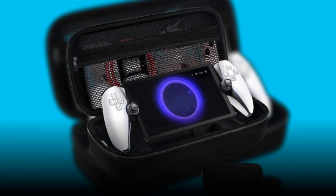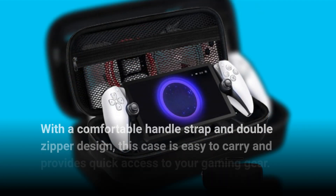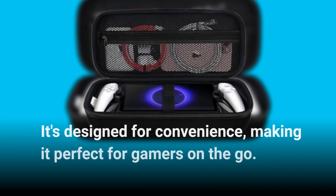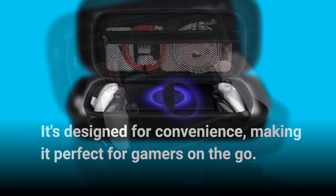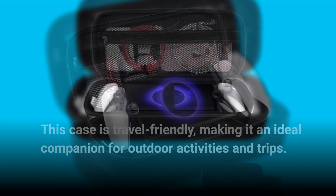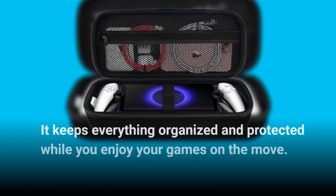With a comfortable handle strap and double zipper design, this case is easy to carry and provides quick access to your gaming gear. It's designed for convenience, making it perfect for gamers on the go. This case is travel-friendly, making it an ideal companion for outdoor activities and trips. It keeps everything organized and protected while you enjoy your games on the move.